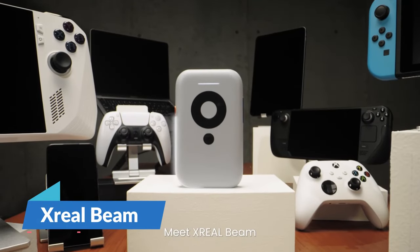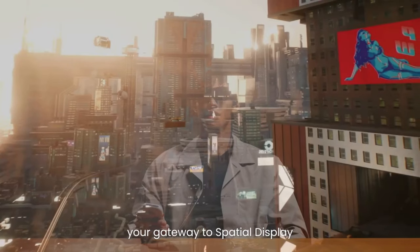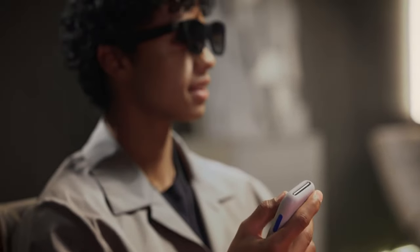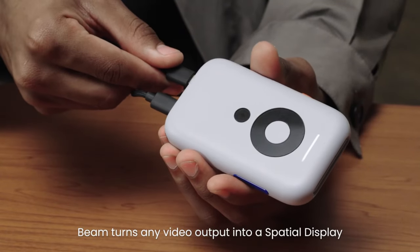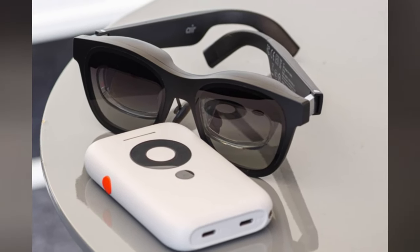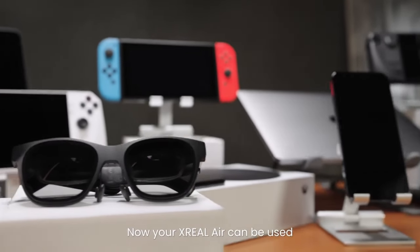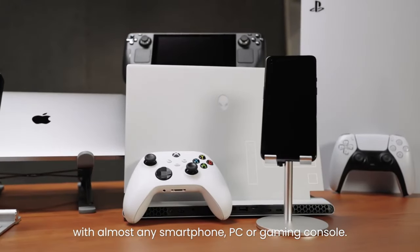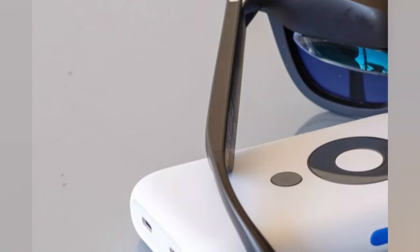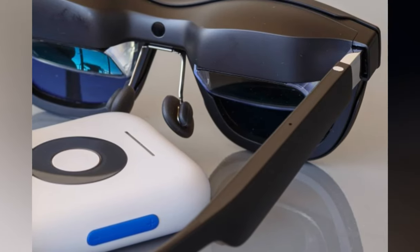Introducing the X-Real Beam, an innovation set to transform how you experience augmented reality. This gadget is created to seamlessly integrate with X-Real Air AR glasses, freeing you from the constraints of cables and enabling you to dive into a new realm. Featuring solid battery life and a stylish yet practical design, the Beam elevates your AR enjoyment without the lag commonly found in high-speed PC games. Priced at $119, it caters to a market seeking top-notch AR experiences.